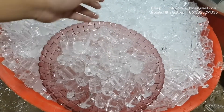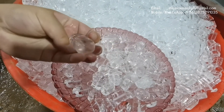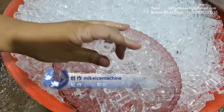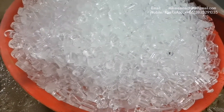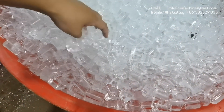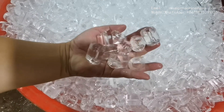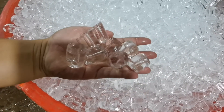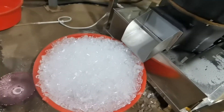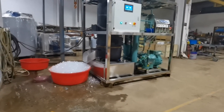So these are the ice tubes made by the machine. There is no hole. It is completely solid. So that is all the ice made in the first cycle.